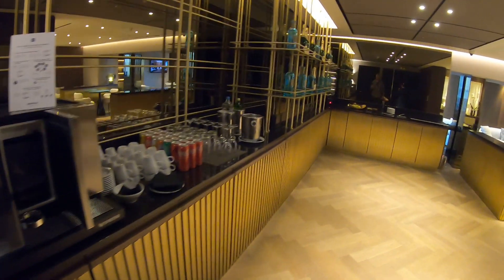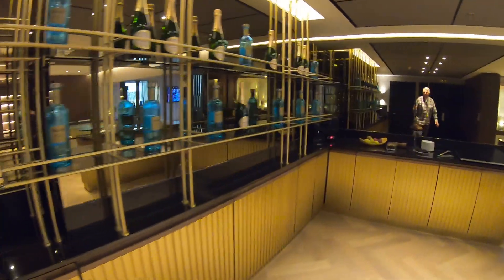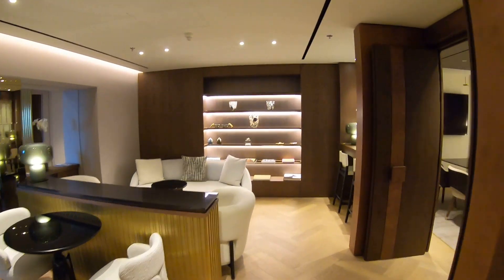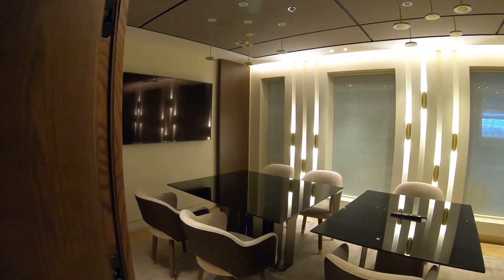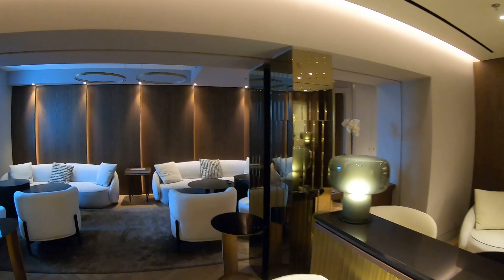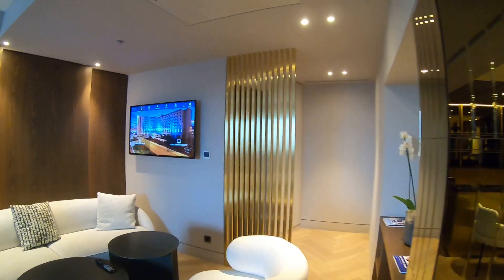The executive club lounge is available to you pretty much 24 hours a day. You can go in there, they have a coffee machine, sodas, waters, and other drinks available for you. This is a quick look at what it looks like during the day, and I'll show you a bit later what it looks like in the evening when they have it set up with all the drinks and food.